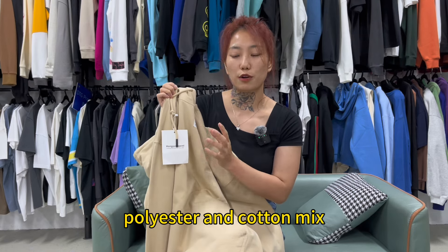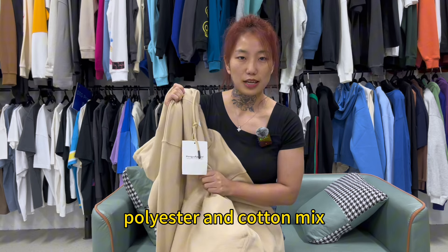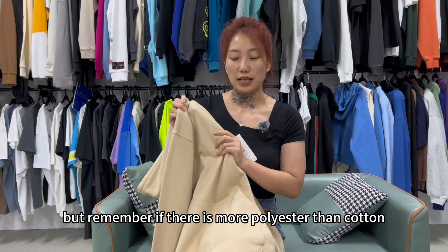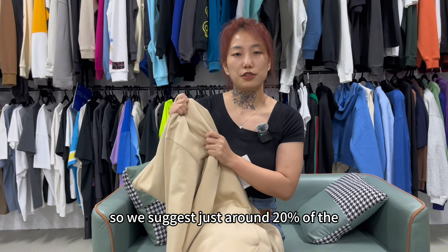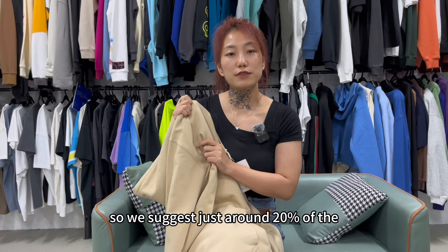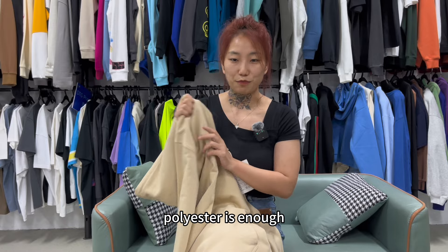we can use a polyester and cotton mix. But remember, if there is more polyester than cotton, the fabric will pill after wear sometimes. So we suggest just around 20% polyester is enough.